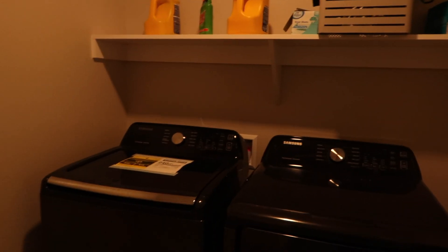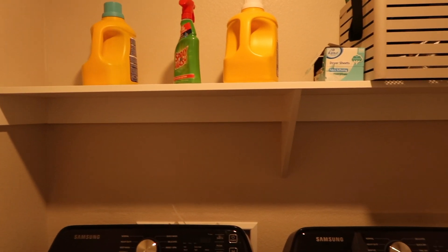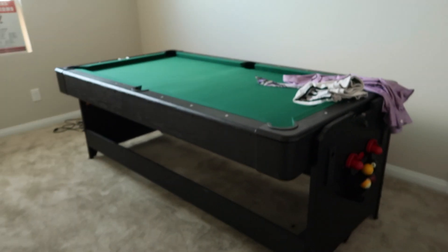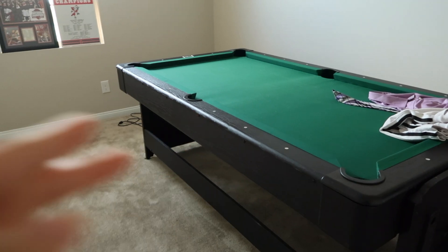This is our laundry room — nothing super crazy. Washer and dryer. This did come with a white wire, but I already got that replaced with a wood shelf. I did that with the pantry too; we'll eventually do it to all the closets, but it is kind of expensive so I'm just taking it slow. Right next to there is the game room. In here we have a pool table slash air hockey table, and a coat closet. This room doesn't have too much.